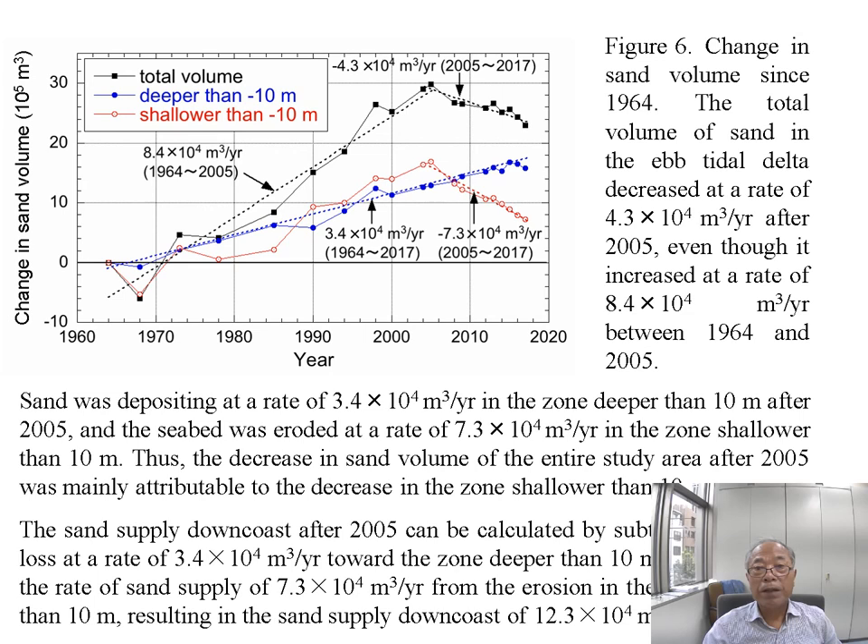Figure 6 shows the change in sand volume since 1964. The total volume of sand in the ebb tidal delta increased at a rate of 84,000 cubic meters per year between 1964 and 2005, but decreased after 2005. Sand was deposited at a rate of 34,000 cubic meters per year in the zone deeper than 10 meters after 2005, and the seabed was eroded at a rate of 73,000 cubic meters per year in the zone shallower than 10 meters.